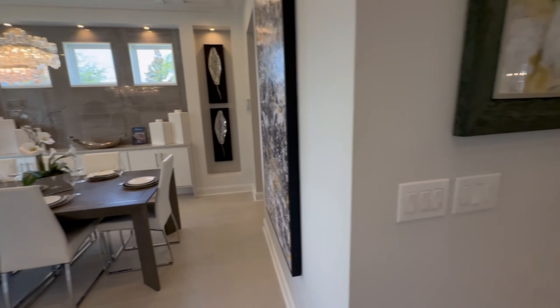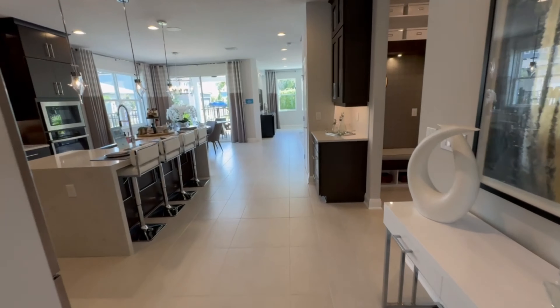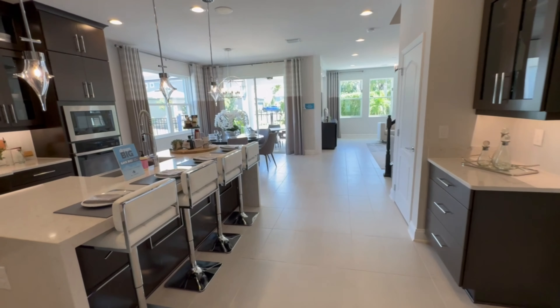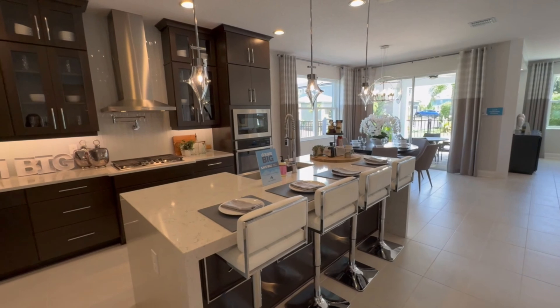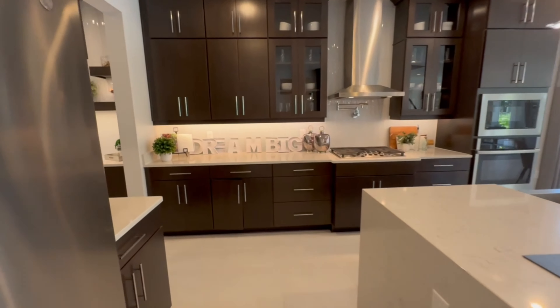This is a custom community, meaning you get to pick the lot and the floor plan. There are some changes that you can make to the home and full design center options as well. So if you're looking for a fully custom experience, this is going to be the best bet for you.